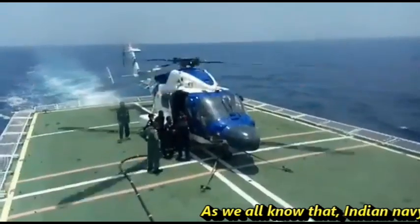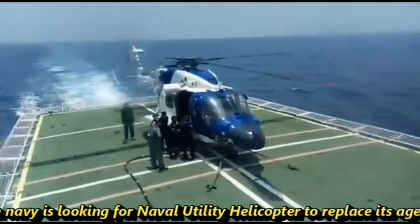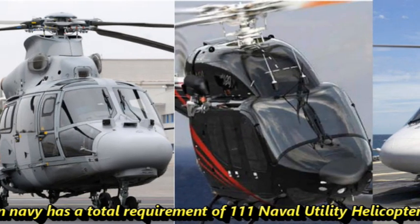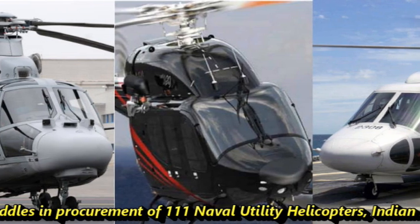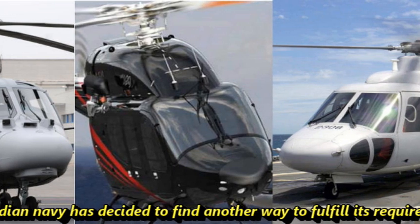As we all know, the Indian Navy is looking for a naval utility helicopter to replace its aging fleet of Chetak helicopters. The Indian Navy has a total requirement of 111 naval utility helicopters, but due to certain hurdles in the procurement process, the Indian Navy has decided to find another way to fulfill its requirement.